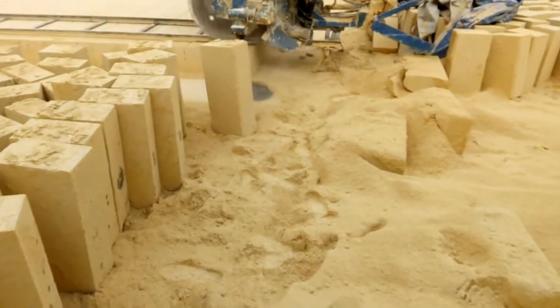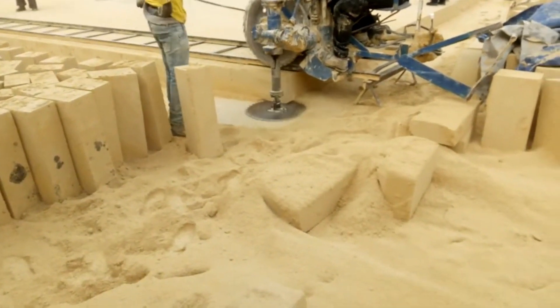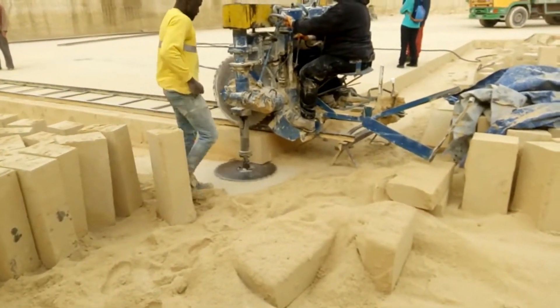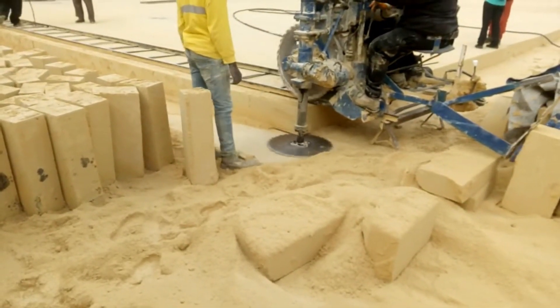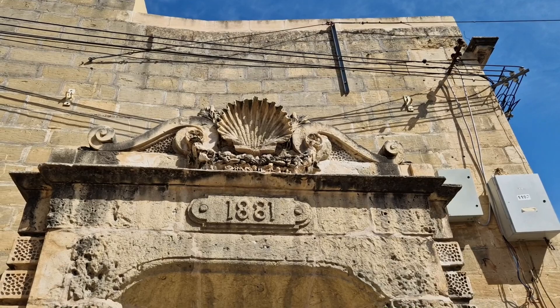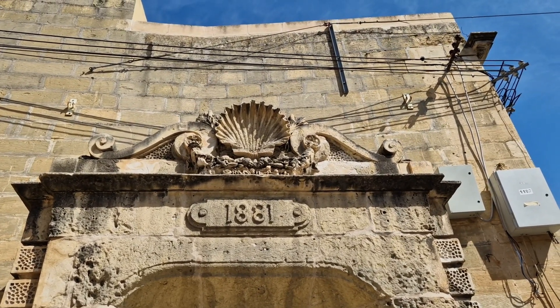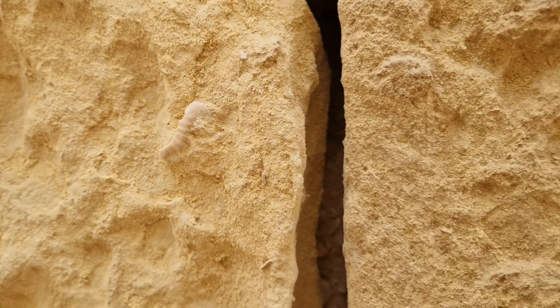Globigerina limestone is the softer of the two types commonly quarried. It is very easily cut — with the right tools of course — and it can be carved and shaped, making it perfect for interior spaces and decoration. The name Globigerina limestone comes from the foraminifera called Globigerina, a very tiny crustacean which is what the rock is majorly composed of, along with other small calcium carbonate shells of marine plankton.